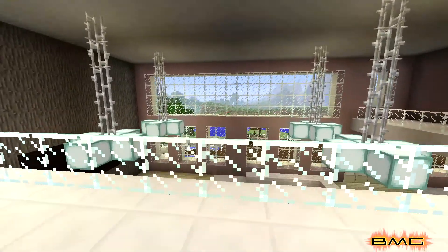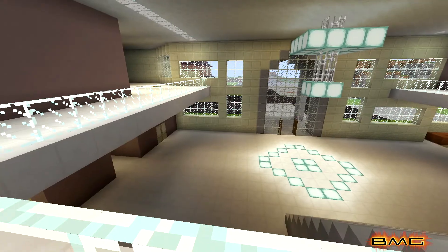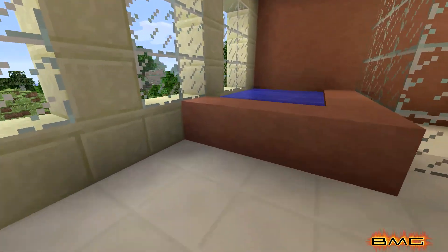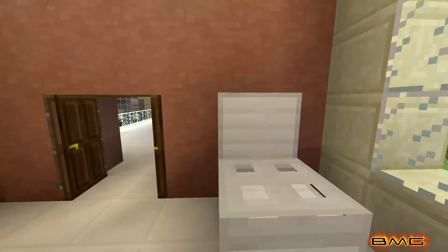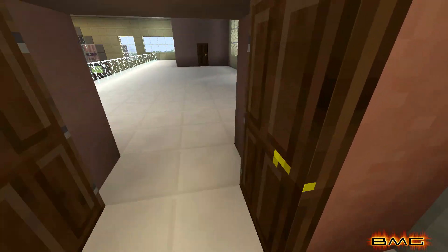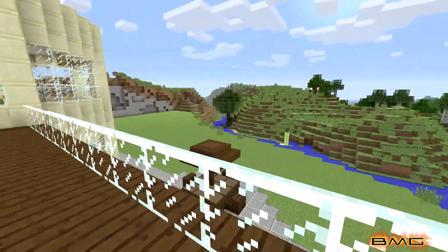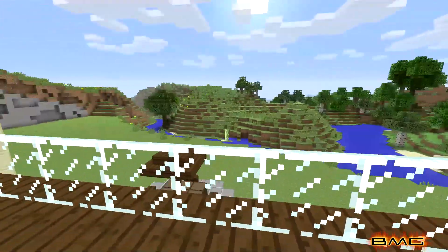We'll go upstairs now. I love this part — you can look down into the family room and over into the main entrance. We'll go all the way over here to the main bathroom upstairs: a little hot tub or jacuzzi, a standing shower, sink, and of course the toilet — overlooking the water outside, so you have a great view. Then over here is a balcony on the side of the house with a great view of mountains, water, and trees.